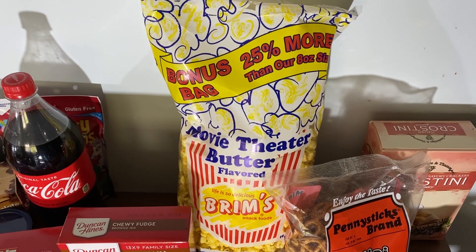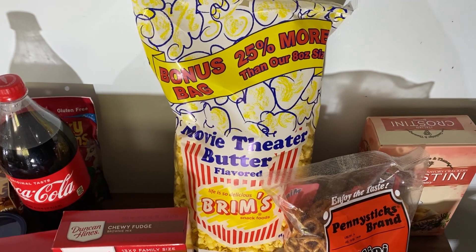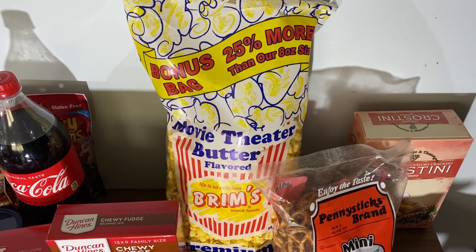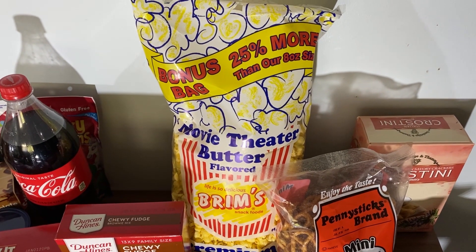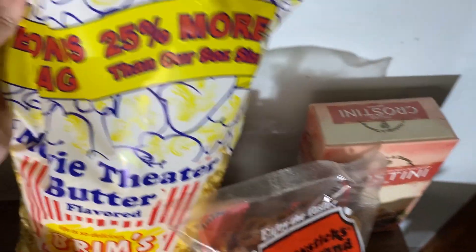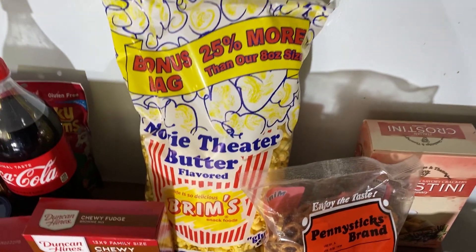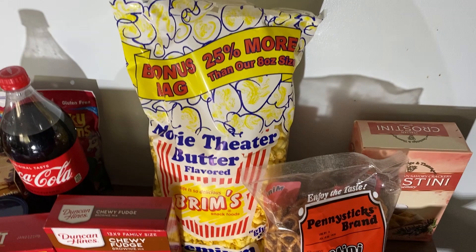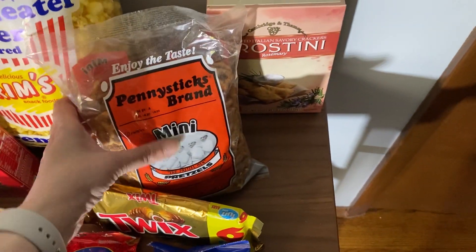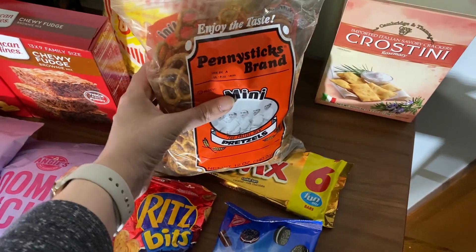This popcorn I bought was kind of a quick purchase. I was in line and an older gentleman told me it was his favorite popcorn — him and his kids would watch movies and he said it tastes exactly like movie theater popcorn. So of course I had to buy this huge bag, which is 25% more than the regular size — a good deal for $1. And who doesn't like pretzels? This is a fairly big bag, 12 ounces for $1.